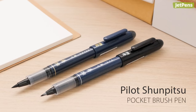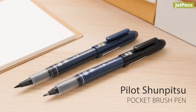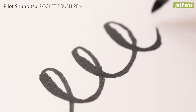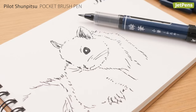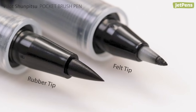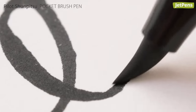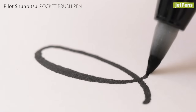Pilot upgraded its fan-favorite pocket brush pen to the Shunpitsu, formulating it with a special ink. It flows well, yet dries in just one second, making it a great addition to any traveling artist's sketch kit. The Shunpitsu pocket brush pens come in two versions: one with a soft rubber tip, and another with a firm felt tip.